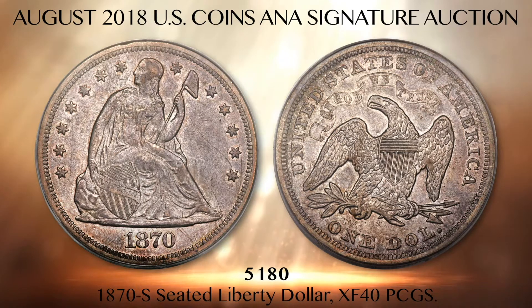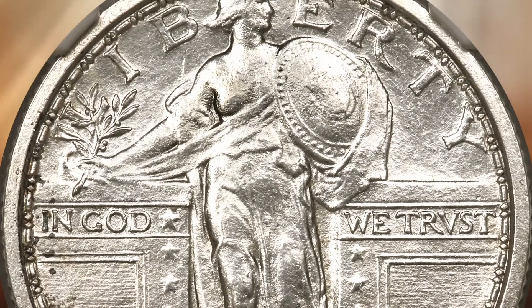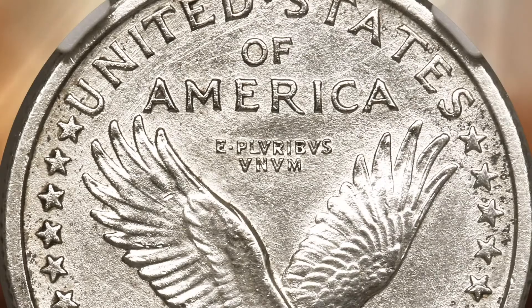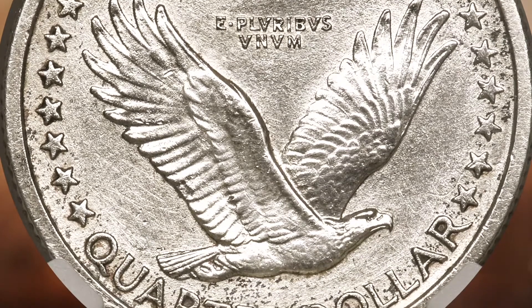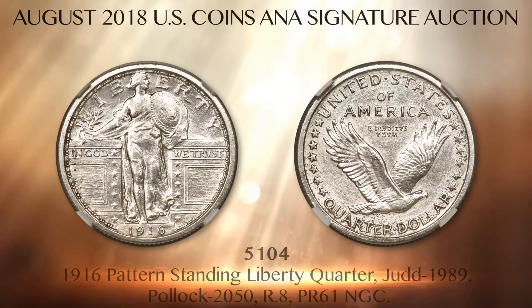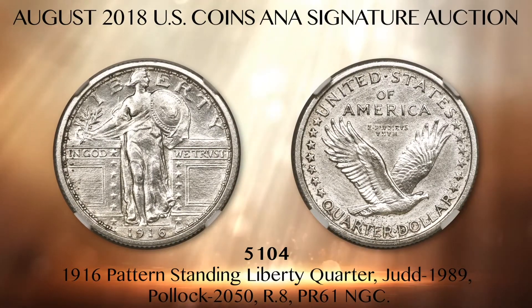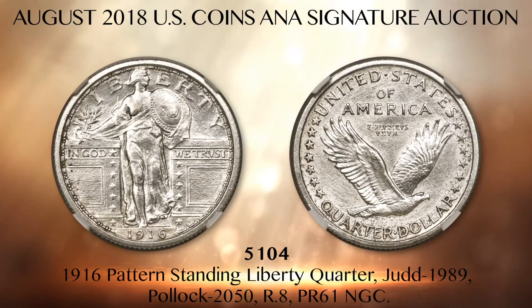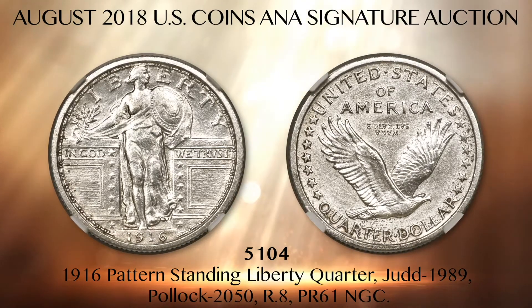In addition to the nine known survivors, a tenth example is unverified and, presumably, an eleventh coin remains in the San Francisco mint cornerstone. Lot 5104 is a newly discovered second example of the previously unique Judd 1989 patterned Standing Liberty Quarter. It was authenticated by Heritage experts only a couple of months ago, after spending more than a century in hiding. It is now certified Proof 61 NGC. When the coin came to Heritage, it filled the 1916 date slot in an ordinary Standing Liberty Quarter coin album, and it was unrecognized as a pattern.